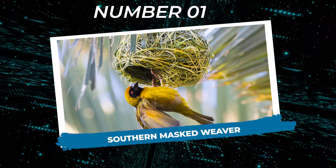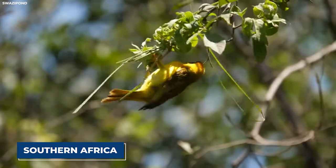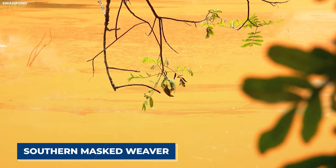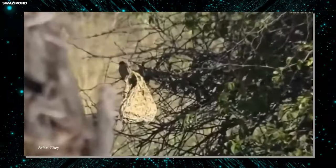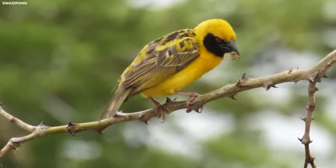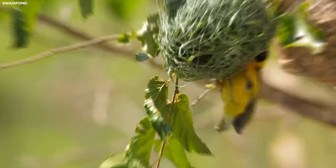Number one: Southern Masked Weaver. Welcome to the world of bird architecture, where the southern masked weaver takes center stage with its remarkable nest-building skills. Found in southern Africa, this small bird is anything but ordinary when it comes to crafting its cozy abode. The southern masked weaver is renowned for its intricate and elaborate nests, which are often likened to miniature hanging baskets, meticulously woven from grass and other plant materials with each strand carefully intertwined to create a sturdy structure.